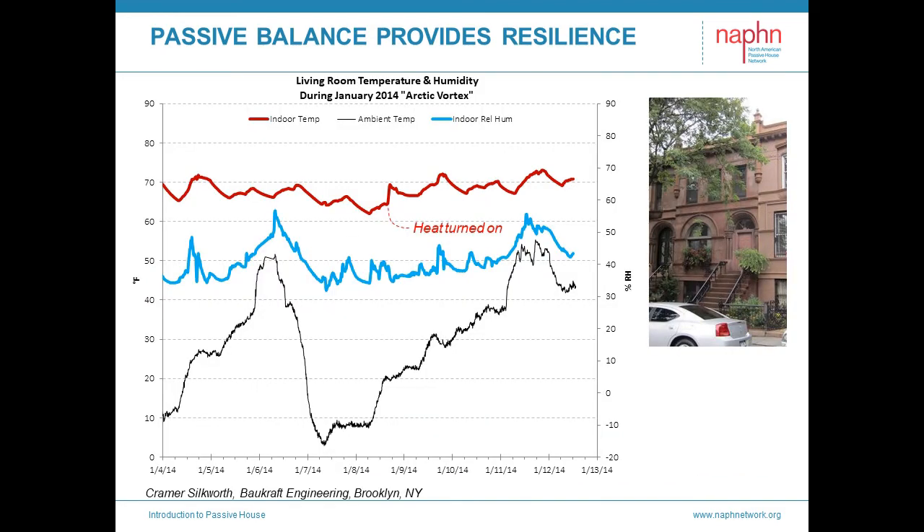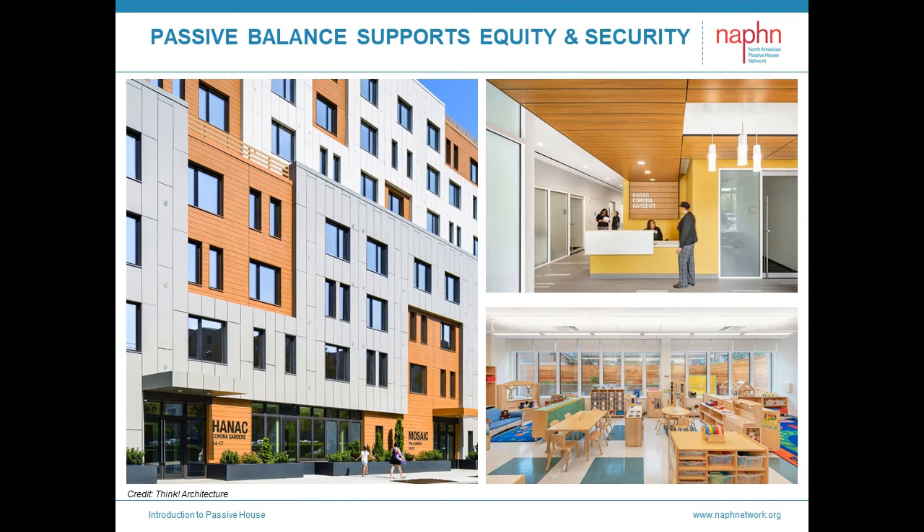Passive House also provides resilience — we can shelter in place indefinitely in the winter. And in the summer, we can shelter in place for an extended period, long enough for the power company to get things up and running again. This example is from a home in Brooklyn, New York, several polar vortexes ago. The black line is the exterior temperature, diving down and staying freezing for four days. The red line is the interior temperature — it's not a flat line, but steady. And we see the one moment when the family turned on the heat during the week. Passive House supports equity by delivering high-quality, comfortable, and healthy homes that cost dramatically less to operate.